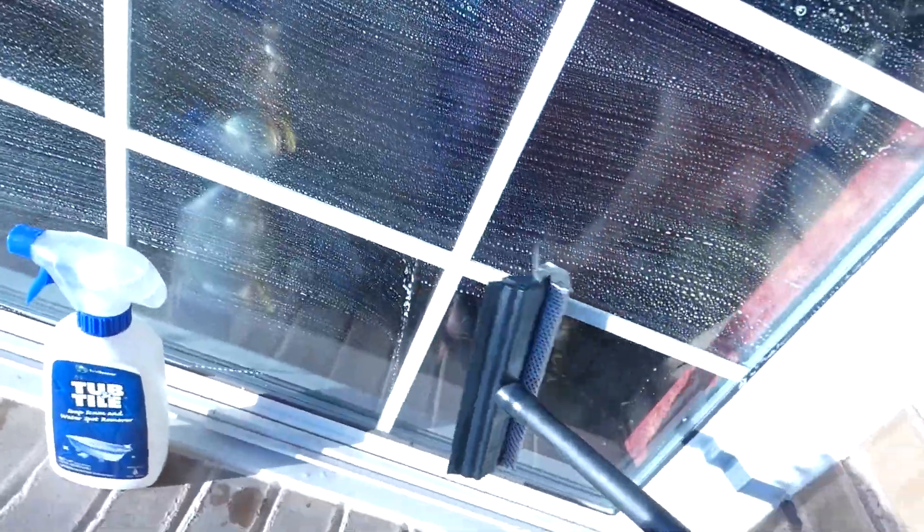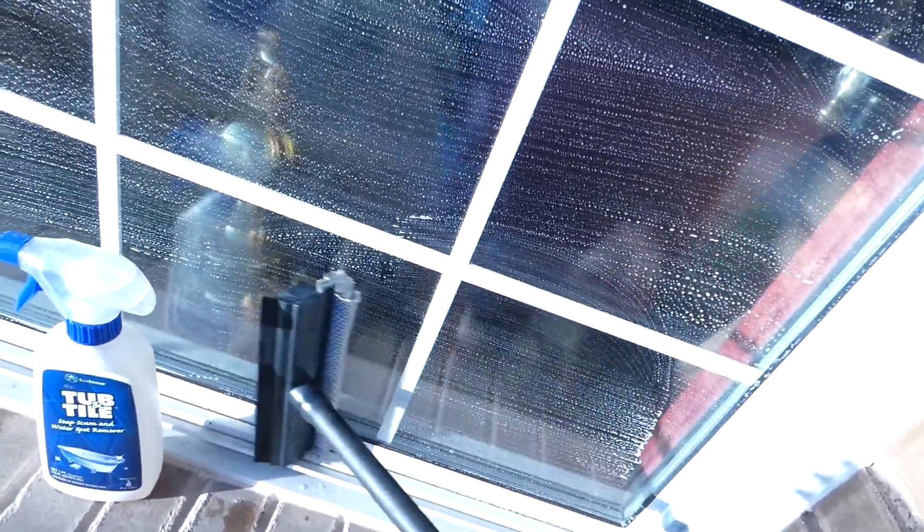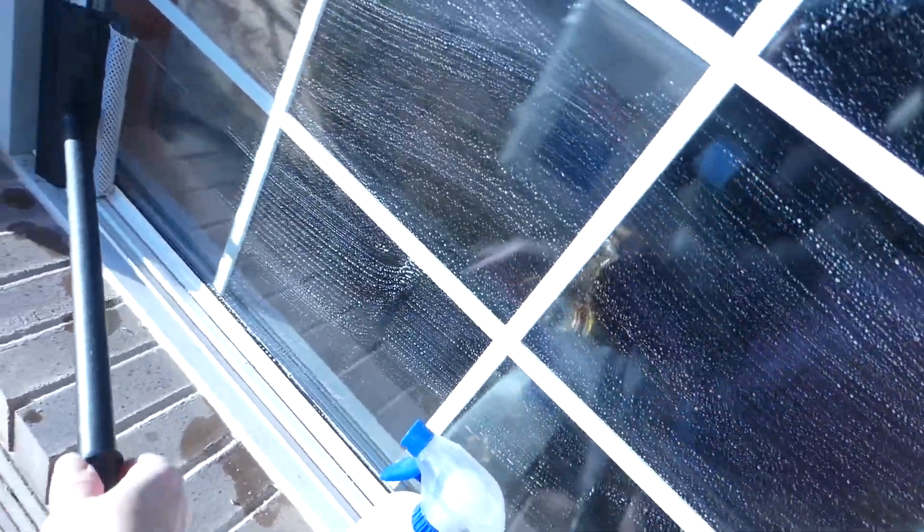I take that soapy product — it does have a unique smell because it has tea tree oil in it. Melaleuca is actually the proper name for tea tree oil, so this product has tea tree oil in it. It works great on lime and mineral buildup. I wash the windows like that and let it sit for a little while, but because there's not a lot of lime left on these windows I'm going to go ahead and show you how I rinse it.